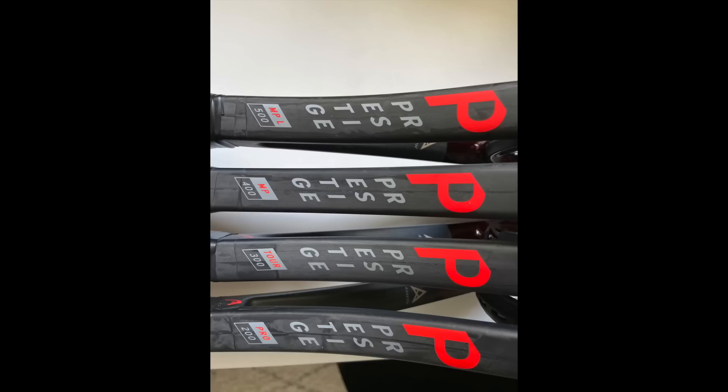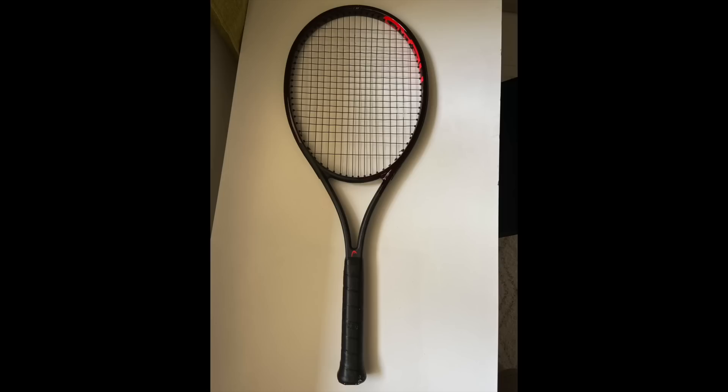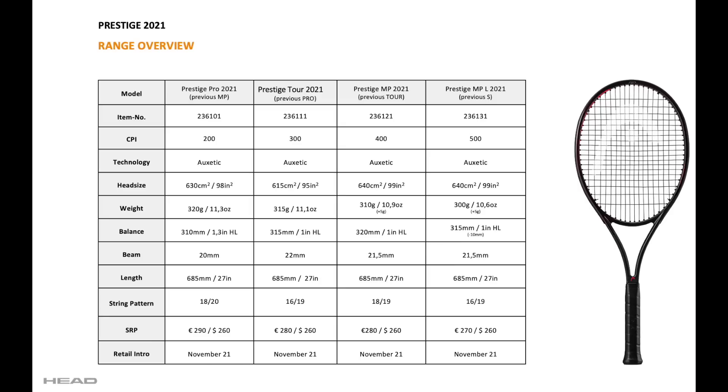So I've got four rackets to review. And to make it a bit more confusing, they've changed the names of these rackets. I'm going to keep repeating the changes, so let me know if it gets complicated — I'm trying to clarify as much as I can.